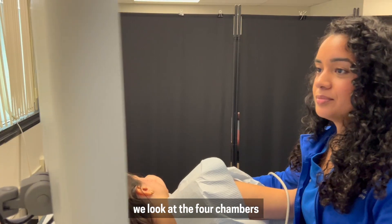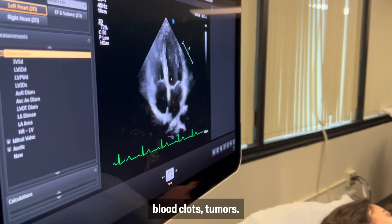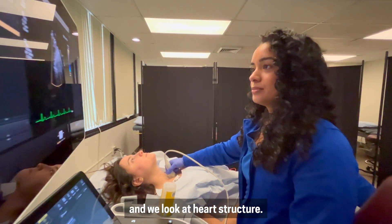When doing an echocardiogram, we look at the four chambers of the heart. We're looking at any type of pathology that could be there — it could be blood clots, tumors — and we make sure that all the valves in the heart are working. We also look at heart function and heart structure.